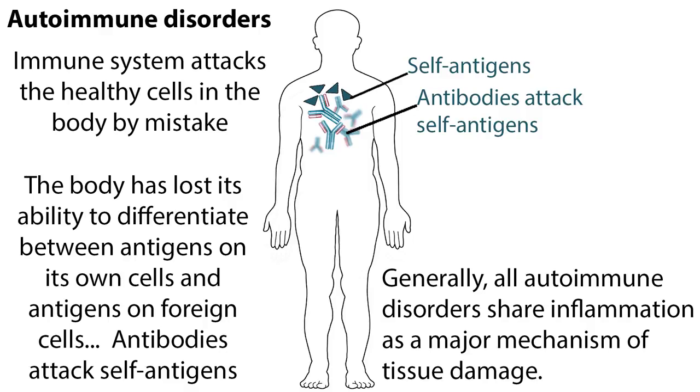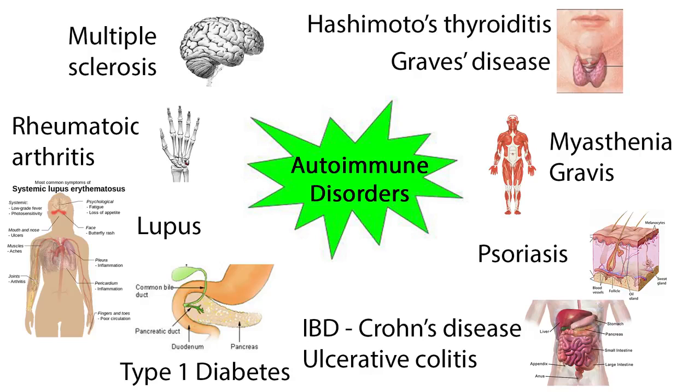There are many autoimmune diseases. We'll take a look at a few common ones. In multiple sclerosis, or MS, the immune system attacks nerve cells, causing symptoms that can include muscle spasms, weakness, poor coordination, pain, and blindness.